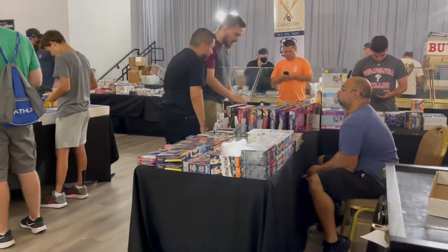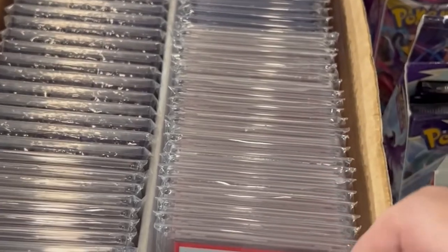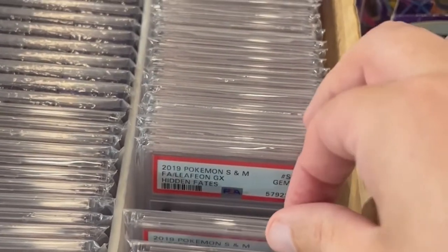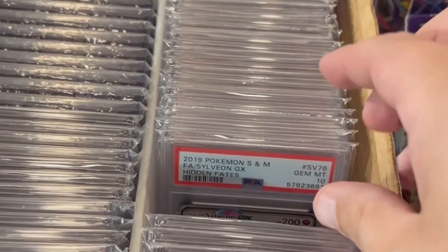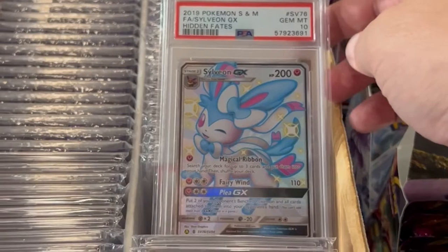But we were able to find a couple of Pokemon tables. This one had a lot of the booster packs and boxes. It had a shoe box full of high-graded cards. We have these Hidden Fates — let's get all the cool shiny ones.